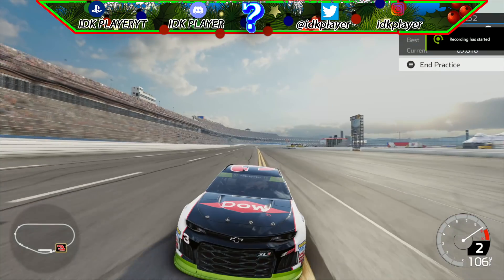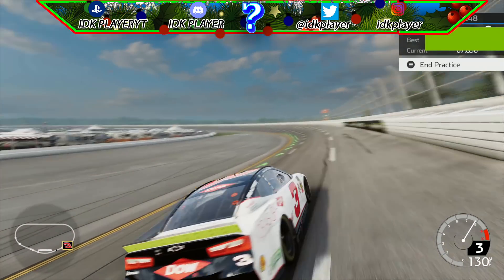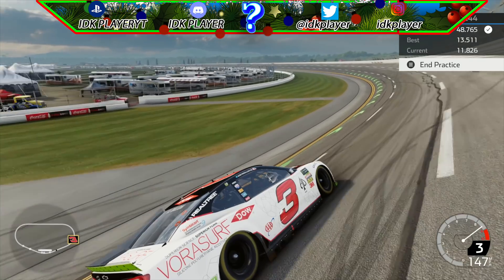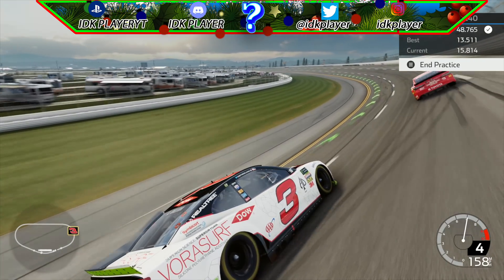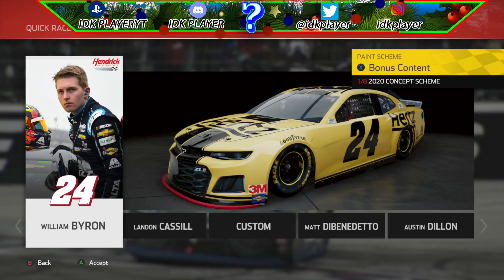What's up guys, idkplayer here coming back with another NASCAR Heat 4 video. Today we are going to look at 2020 paint schemes in NASCAR Heat 4. Just a reminder, these are mods and the 2020 DLC does not come out till February, so without further ado let's get started.